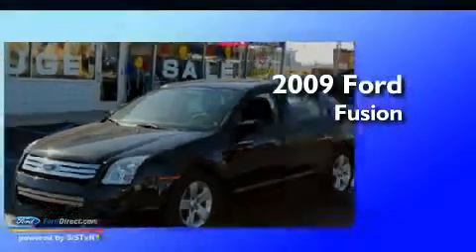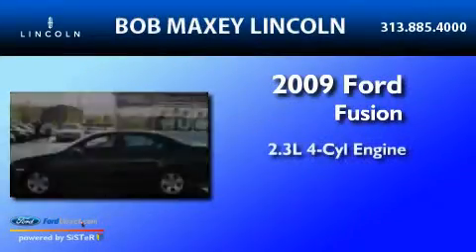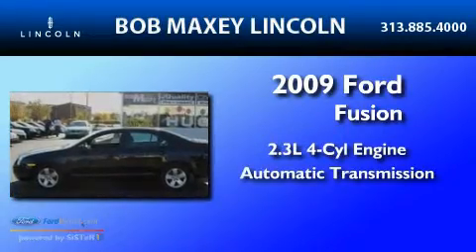This is a 2009 Ford Fusion. It features a 2.3-liter, four-cylinder engine and an automatic transmission.